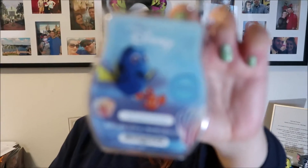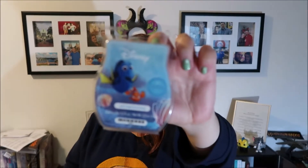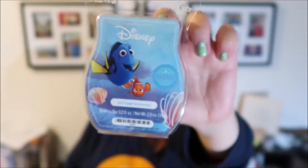Next we have Just Keep Swimming. 'What adventure calls, make it an experience to remember as blue ocean mist, cucumber water, and salted driftwood cheer you on.' That sounds interesting.